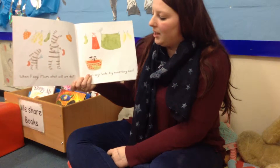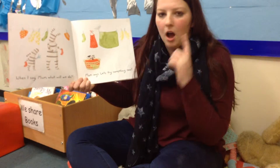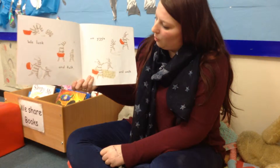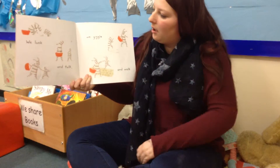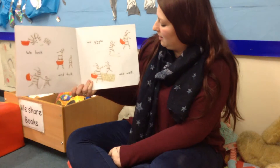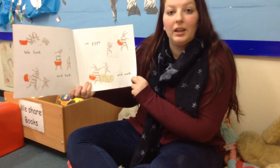When I say, Mum, what shall we do? Mum says, let's try something new. We look and we talk. We giggle and we walk. They're looking at a little baby caterpillar and a bumblebee, and there is Ollie walking on a wall.